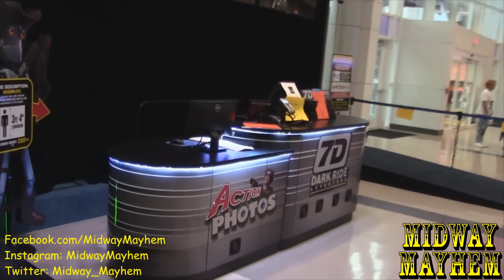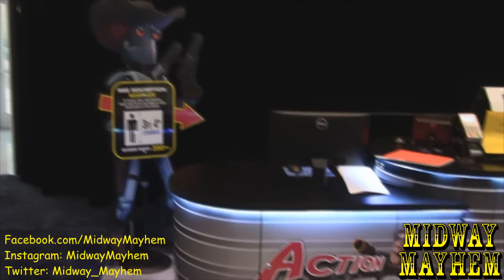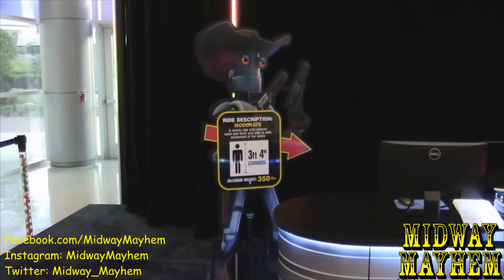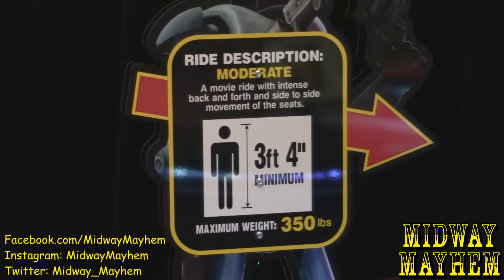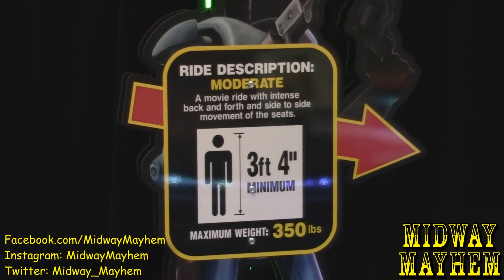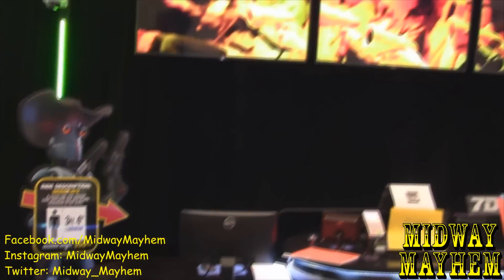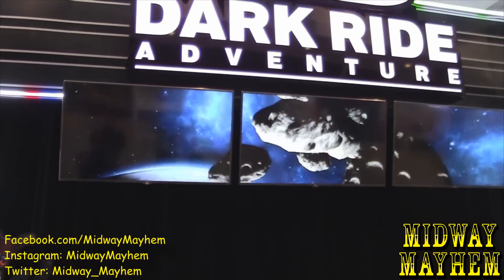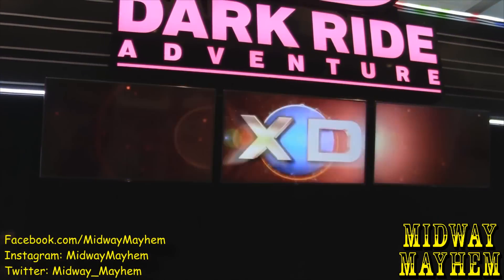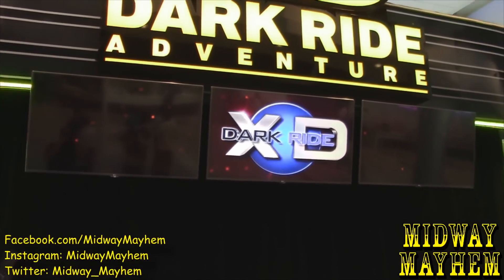We've seen these at IAAPA — they're very popular. They do have the kiosk set up and photos showing what looks to be a robot cowboy film. It says it is a moderate ride description, maximum weight 350 pounds. The screens show off how you actually shoot and watch a movie in there. Our friends from Triotech do some really amazing rides, so this one should be equally awesome.